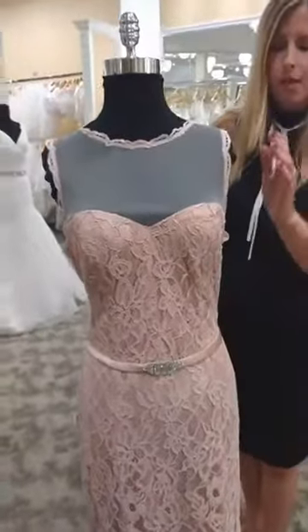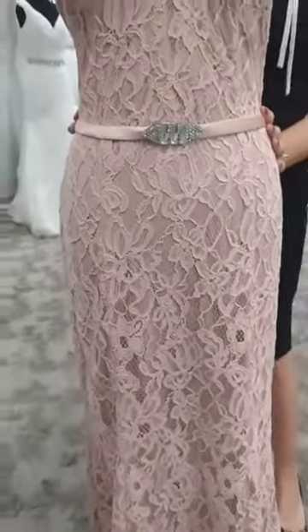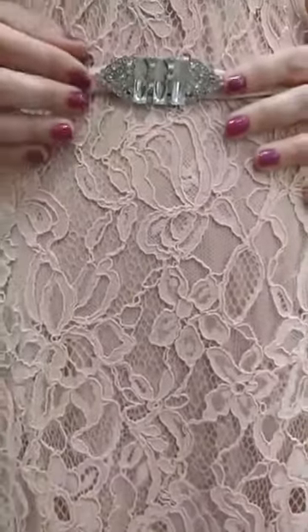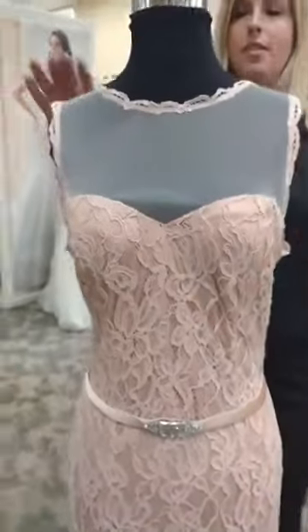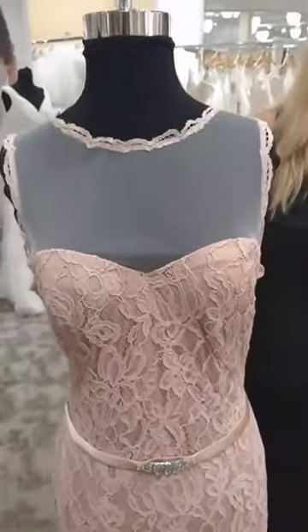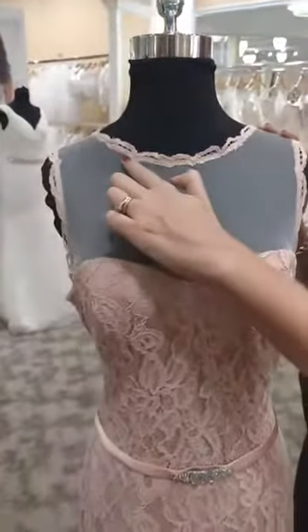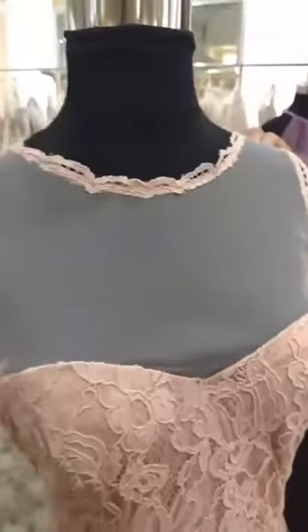This next dress features beautiful all-over antique lace. To really accentuate that vintage feeling, we have this beautiful satin waistband with a rhinestone jeweled brooch. What's different is this illusion neckline, which is a big trend for 2016 and going into 2017. Bill Levkoff has trimmed it at the neckline and at the armholes with this beautiful antique lace. It's gorgeous.